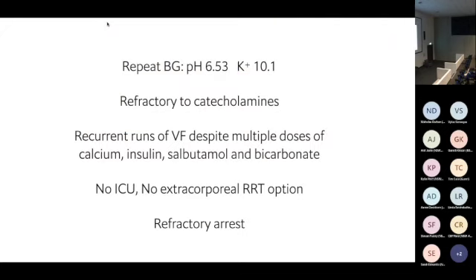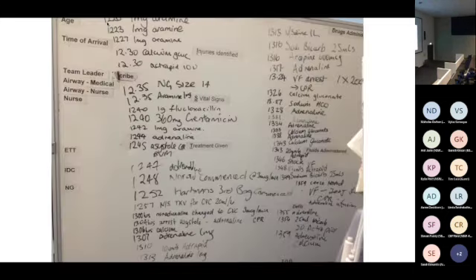We repeated the blood gas: potassium still 10.1. All the therapy was temporarily shifting it into cells and stabilizing cardiac membranes, but the potassium kept leaking back out — likely from ongoing rhabdomyolysis. With this degree of acidemia and hyperkalemia, his heart was refractory to catecholamines. He remained hypotensive when not in arrest, kept getting recurrent VF despite multiple doses of everything. No ICU, no renal replacement therapy — he was in refractory arrest. The whiteboard showed drugs spanning over an hour and a half, though this was on-and-off CPR, not continuous.